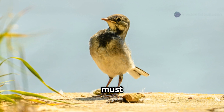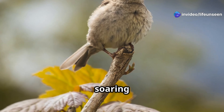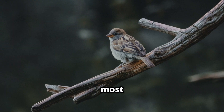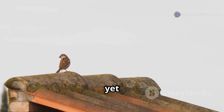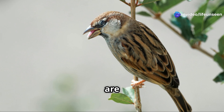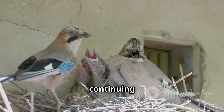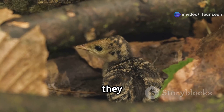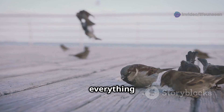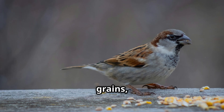The moment finally comes when a fledgling must take a leap of faith. It might be a little clumsy at first, tumbling and fluttering rather than soaring gracefully. Sometimes they land on a nearby branch, sometimes on the ground. This is the most dangerous time in a sparrow's life — they are not yet strong flyers, making them an easy target for predators like cats or hawks. But their parents are never far away, watching over their young ones and continuing to bring them food wherever they are.